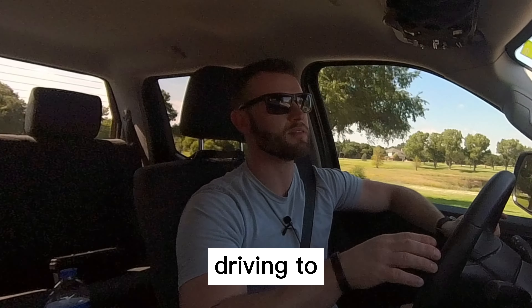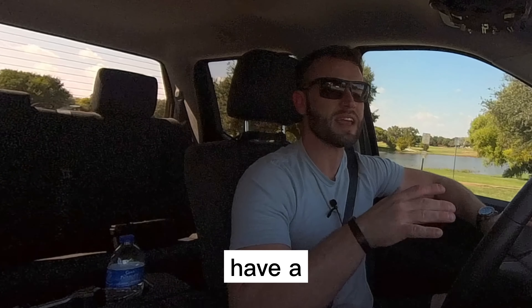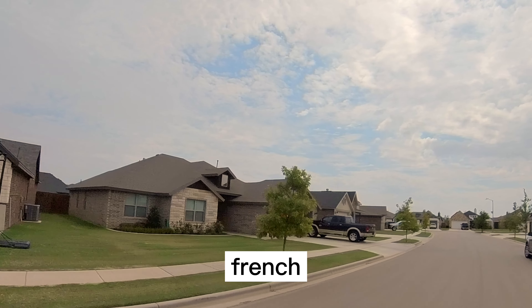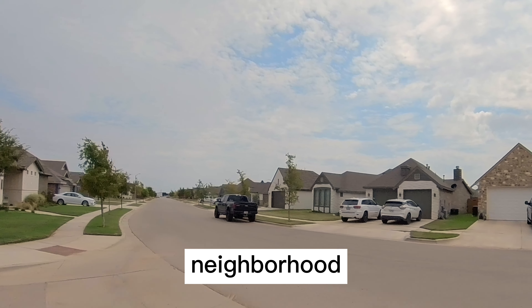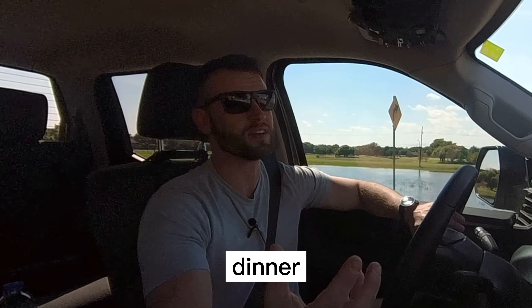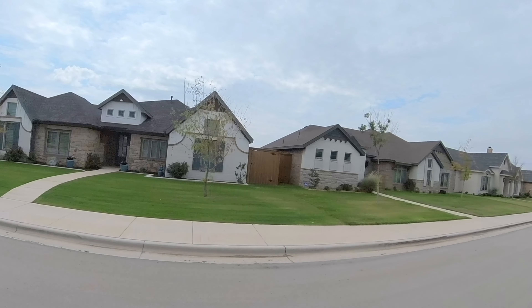The next neighborhood we're driving to is Hatton Place, and it remains one of my top favorites — we even did a video about it in the past. The reason I really love this area is because they have a mix of different home styles, ranging from modern to French country to mid-century and even traditional. I really love that each one is different and I don't necessarily like cookie-cutter neighborhoods. Over in this neighborhood there are also great places to eat — Harrigan's is a pretty awesome place to grab lunch or dinner. This neighborhood is right off of Indiana, a little bit more south, around 114th Street, so it's pretty close to Kingsgate.